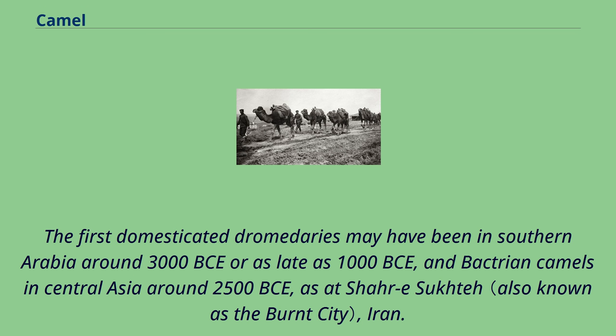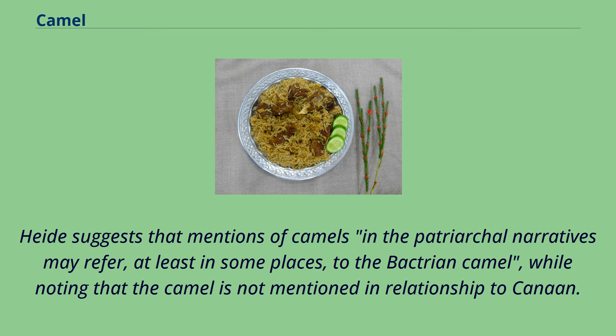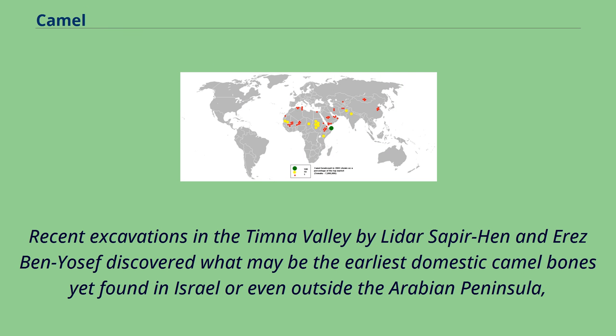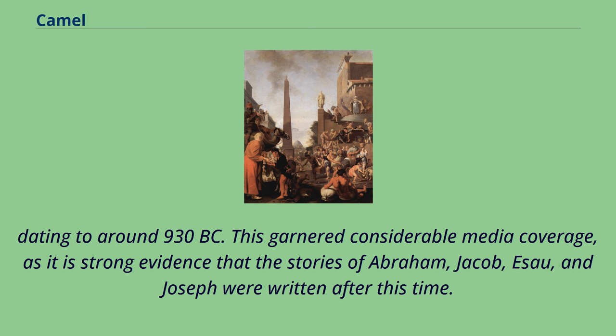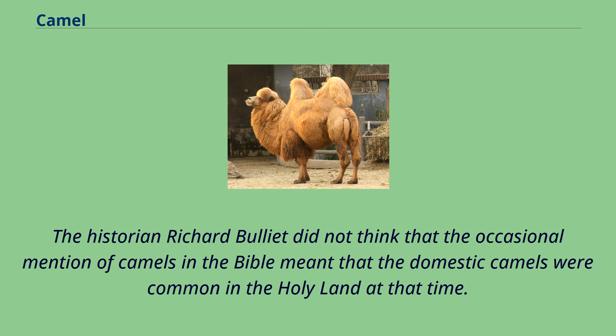Martin Heide's 2010 work on the domestication of the camel tentatively concludes that humans had domesticated the Bactrian camel by at least the middle of the third millennium somewhere east of the Zagros Mountains, with the practice then moving into Mesopotamia. Heide suggests that mentions of camels in the patriarchal narratives may refer, at least in some places, to the Bactrian camel, while noting that the camel is not mentioned in relationship to Canaan. Recent excavations in the Timna Valley by Lidar Sapir-Har and Erez Ben-Yosef discovered what may be the earliest domestic camel bones yet found in Israel or even outside the Arabian Peninsula, dating to around 930 BC. This garnered considerable media coverage, as it is strong evidence that the stories of Abraham, Jacob, Esau, and Joseph were written after this time. The existence of camels in Mesopotamia, but not in the eastern Mediterranean lands, is not a new idea. The historian Richard Bulliet did not think that the occasional mention of camels in the Bible meant that domestic camels were common in the Holy Land at that time.